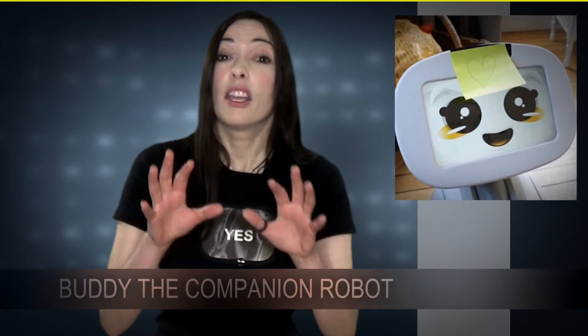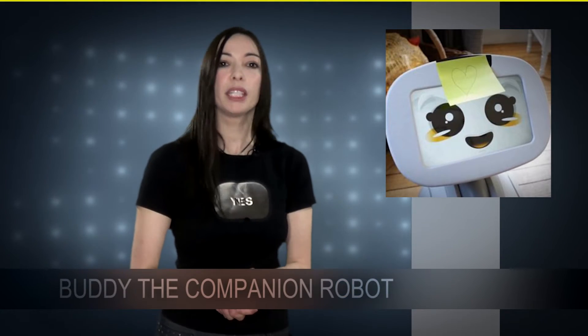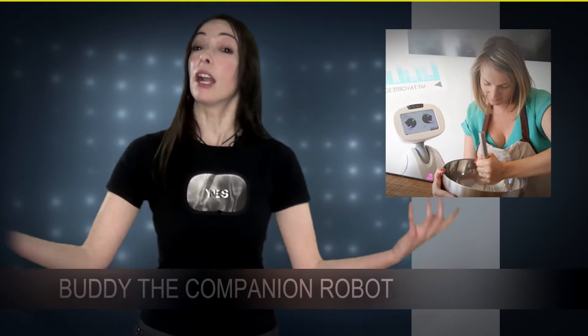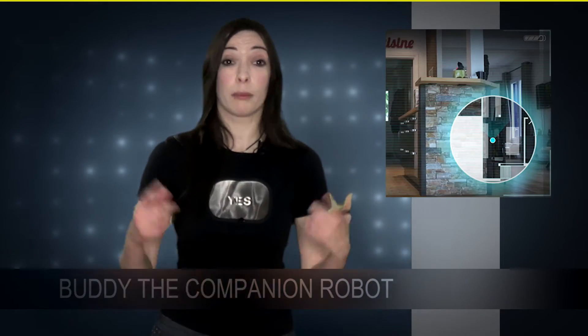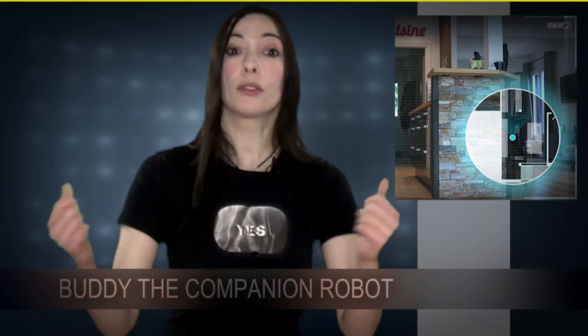Buddy is not only a cute little robot — it is also very practical. He's able to be your personal assistant, make your to-do list with an alarm clock. He can help you to cook by telling you a recipe. Buddy is also able to watch and monitor your house; he's able to turn on and off your lights, to lock and unlock your door.